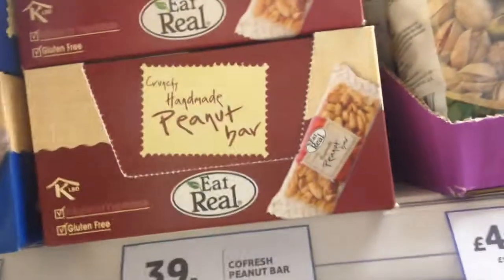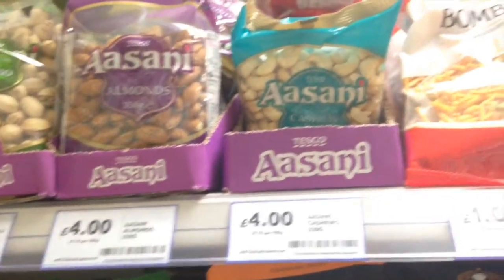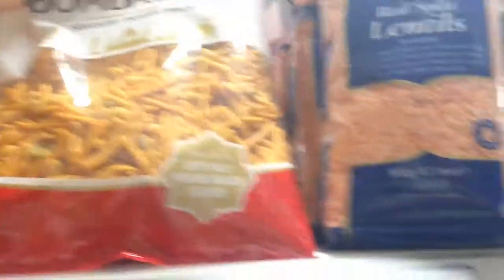Over here are some peanut bars. I checked the ingredients — these are completely vegan. Over here are some snacking nuts: almonds, cashews, pistachios. And here is some Bombay rice mix and rice crackers.